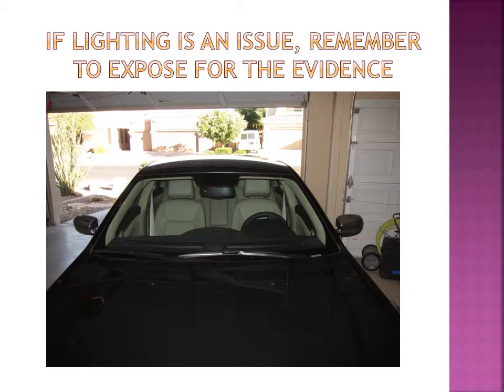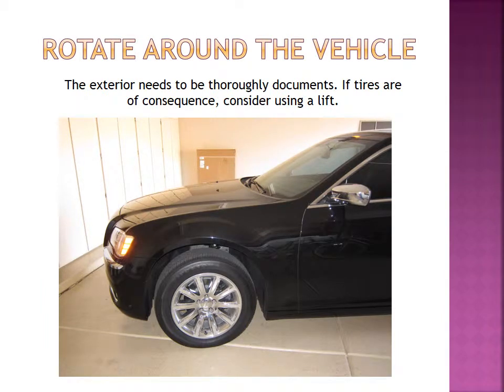This shot of the windshield is great because it shows there's no damage to it — no cracks, no chips. As you rotate around the vehicle, the exterior needs to be thoroughly documented. If the tires are of consequence, you can zoom in and take those shots I showed you for accident scene documentation. Another thing you can do is consider using lifts if your department has the ability. My partner and I have worked several scenes where vehicles were actually used as the weapon for homicides — sometimes you're going to find trace evidence or biological evidence on tires. Vehicle lifts are a great tool to get up underneath the vehicle to search for possible trace evidence.